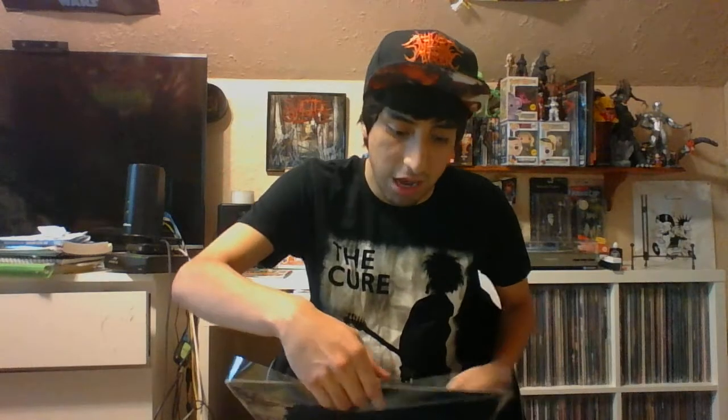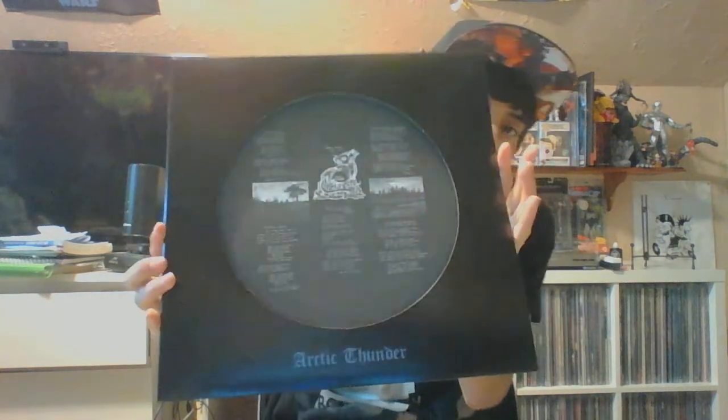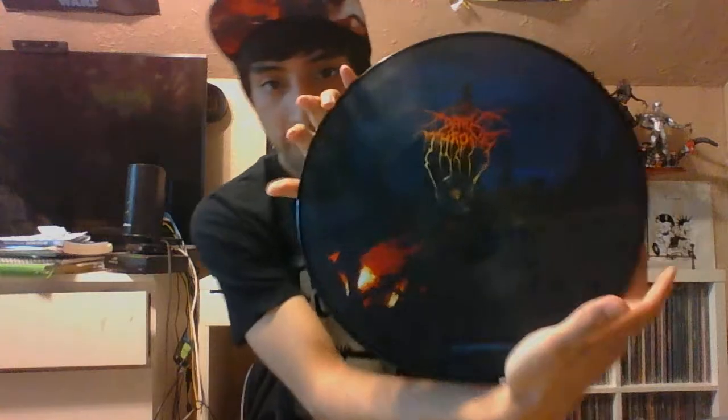I'm really happy I have this and I can't wait to blast it, because I haven't listened to the album yet. Let's take it out — the picture disc comes in a little sleeve. Inside there are the lyrics, which is pretty cool. It also comes in a little plastic sleeve and it feels heavy; I'm not sure if it's 180 gram, but it definitely feels really heavy.